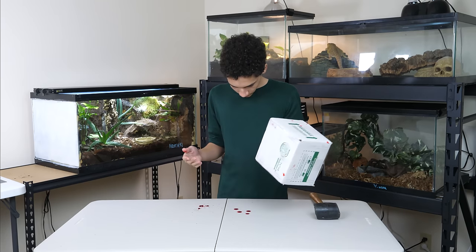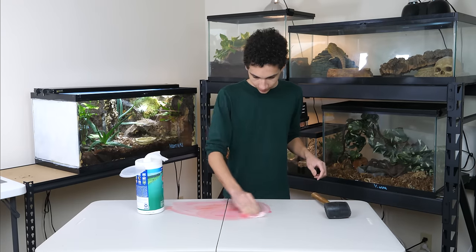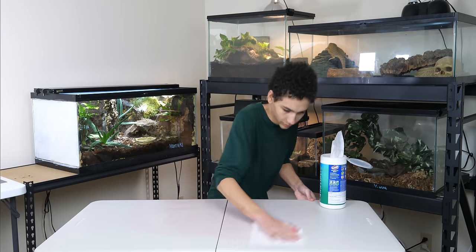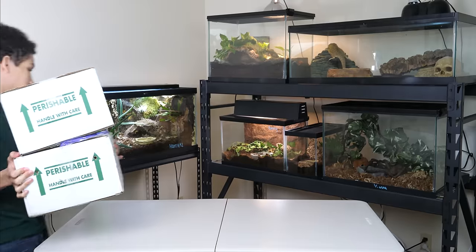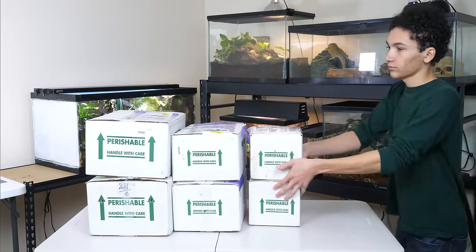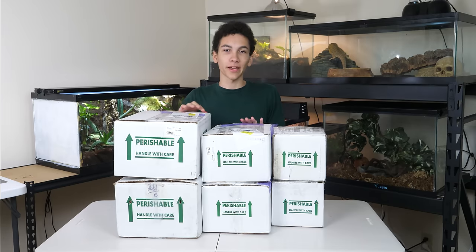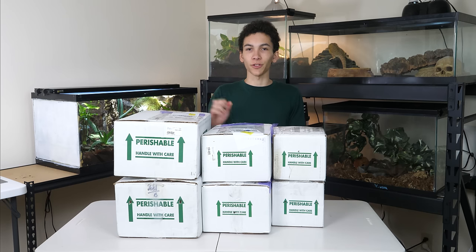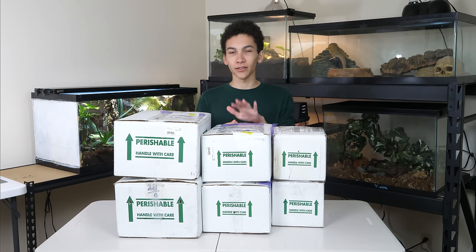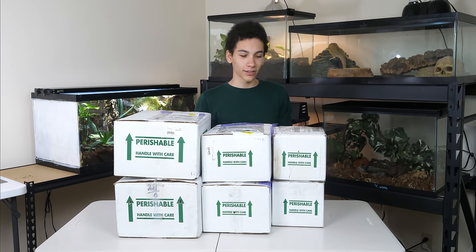Hey, it's me, GoHoarding. So I'm here with six packages, which is seven or eight animals total. I've never actually gotten this many delivered in one day, so I thought it would be a good time to do an unboxing video, because it's been a while. This is like the first reptile unboxing, so let's just get started.